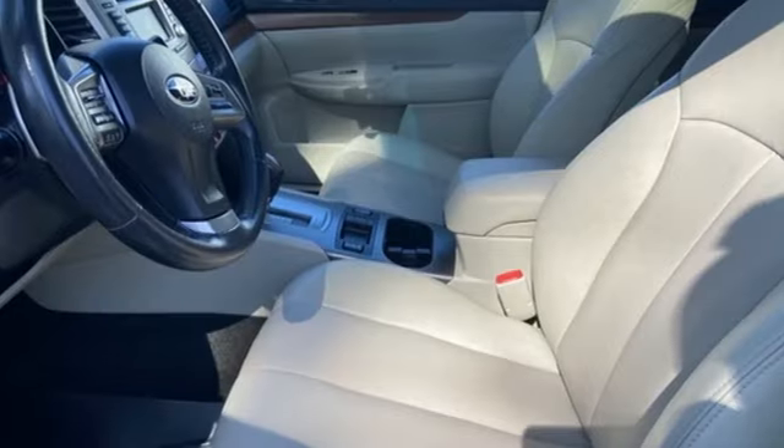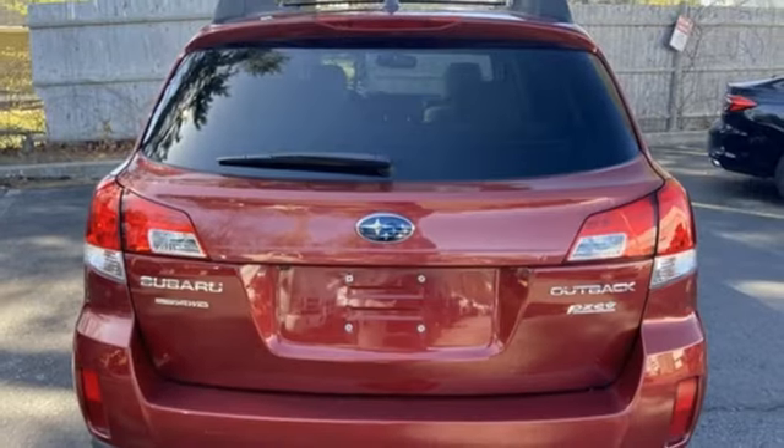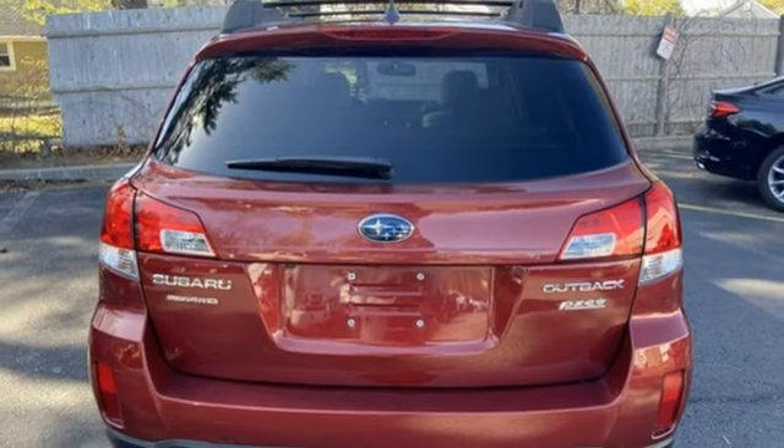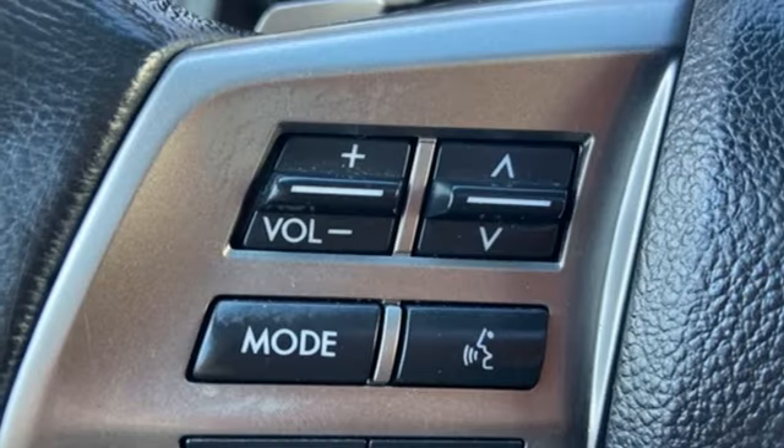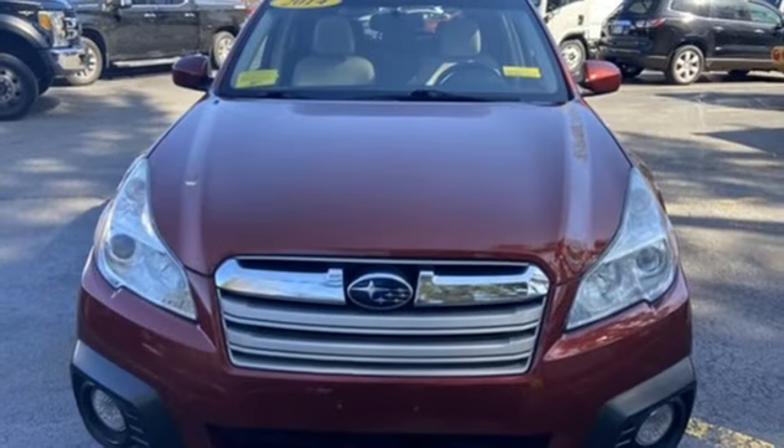8-way front driver seat control, dual zone climate control, H4 engine, aluminum wheels, 4-wheel drive, and Bluetooth wireless audio streaming. If you've been waiting for the perfect time for a test drive,